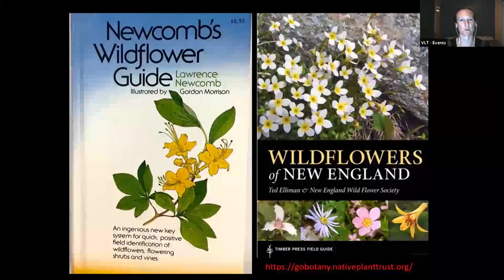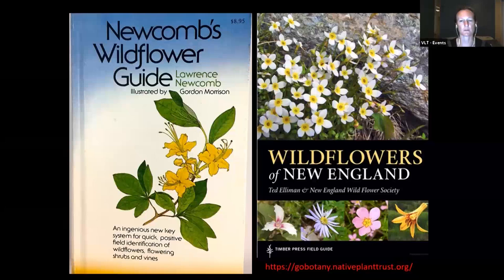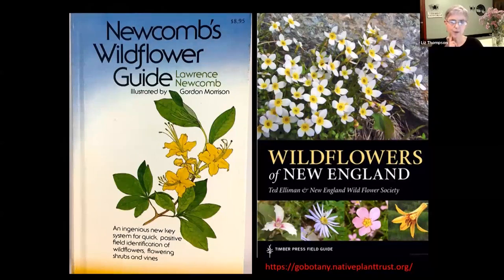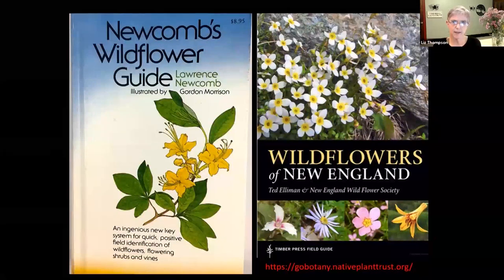Someone in the chat wants to go back to the book slide to write those down. And I should also mention that the Vermont Atlas of Life is part of iNaturalist, which is an amazing website and phone app for identifying organisms - plants, animals, insects, lots of things - and also reporting your finds. It's a really amazing resource. There are other resources for identifying plants, but I really recommend that. Also a thing called SEEK, which is part of iNaturalist. Those are great resources as well.